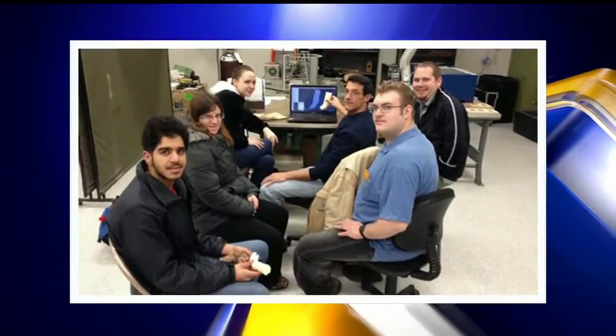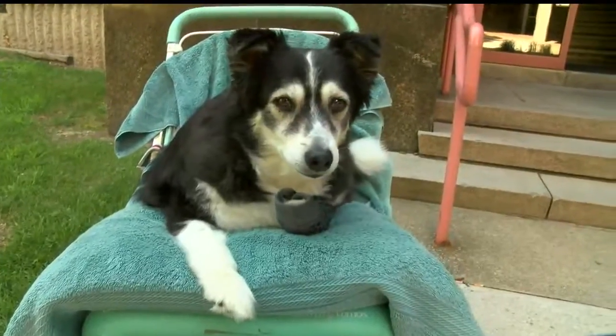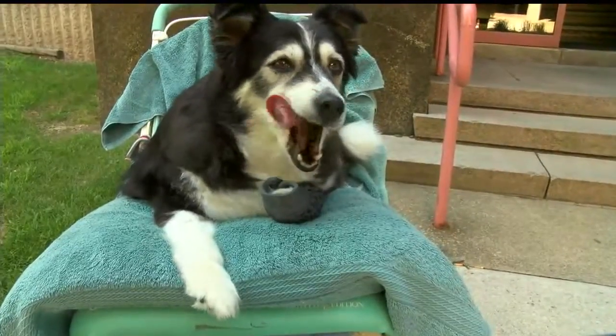A senior project that helped these students get their degree and helped this border collie enjoy her doggy life. It's all based on everything the students have done — their research, their compassion, their dedication to this project has just been overwhelming. Shelby still has a little bit of discomfort with all the health issues she has, but so far her vet says she'll be able to move along with a lot more comfort, all because these YSU students made her brace.